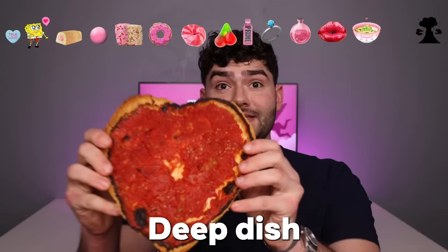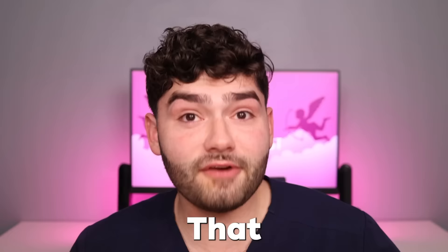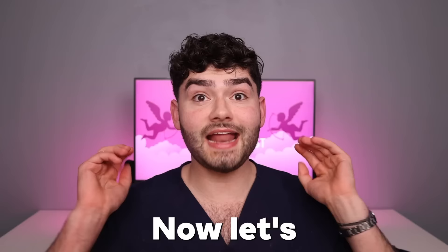Deep Dish Love Pizza. Look at that cheesy deliciousness — too bad it's a broken heart. I'm going to give the other half to my true love. Last bite. A love volcano. That was a delicious love volcano — that volcano was packed with love.